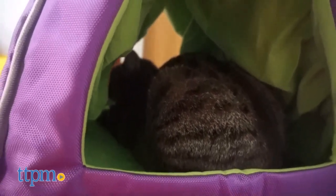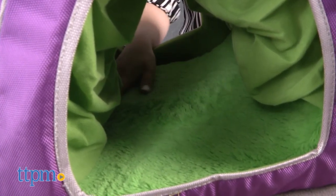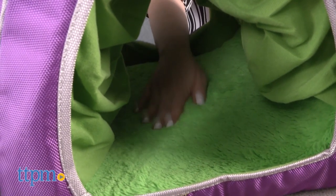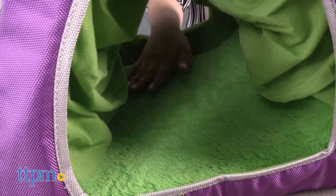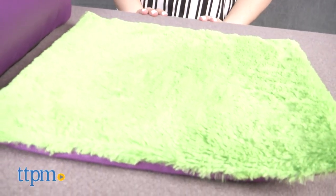Jackson Galaxy has partnered with Petmate to launch this great new line of pet products that your cat will love. This cabana's comfortable interior gives your cat a place to feel content and relaxed. The removable bottom plush pad is super soft and cats will love it. They'll also feel secure with its soft, drooping interior that is gentle and comforting.